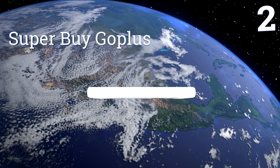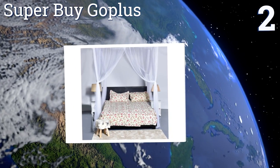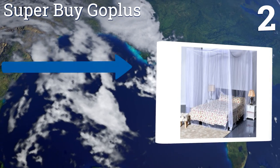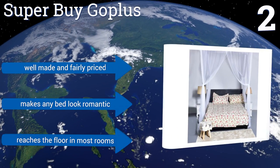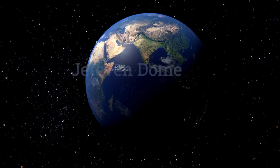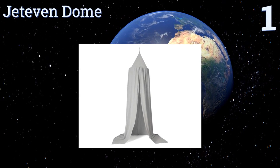At number two, the elegant Super Buy Go Plus can cover a king-sized bed, so it's the perfect choice for those who like to spread out when they sleep. Because it consists of four separate pieces, you can easily enter your bed from any side when it's hung up. It's well made and fairly priced, and makes any bed look romantic. It reaches the floor in most rooms.